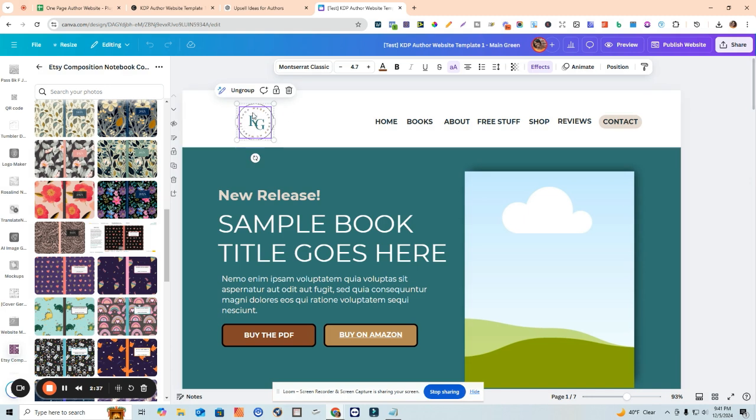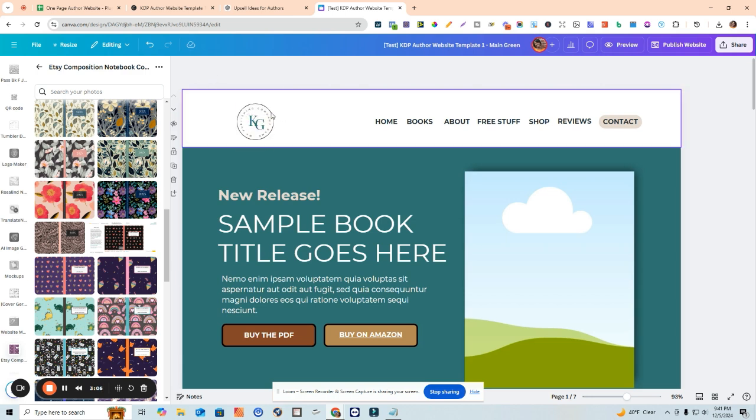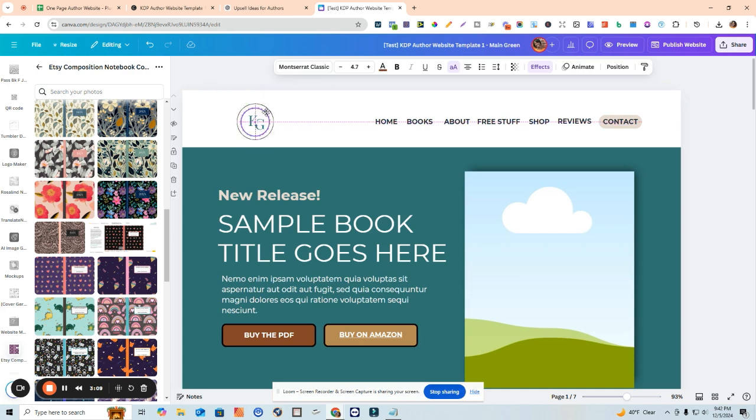What I have available for you guys is a text logo that you can edit. Whatever your brand name is, you can go in here and edit this - you can type your own brand name, something like 'My Publishing Company Name,' or whatever that is. If you have just your author name or brand name you can put that there, and then you can put the initials here.